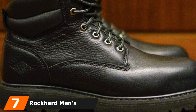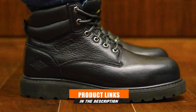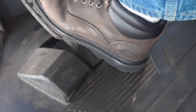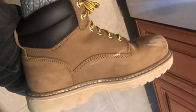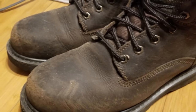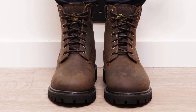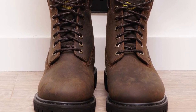Moving on to number 7, we have Rockard Men's Work Boots. These are available in a variety of colors including black, brown, dark brown, navy, olive, and wheat, in sizes 7 to 15. They are most suitable for workers whose main concerns include safety and electrical hazard. Rockard built these boots with a stylish design to feel comfortable for long hours while matching your everyday style. They offer outstanding ankle support and are resistant to puncture — ideal for those working with nails, metal shavings, or rough terrain. They also provide increased safety and protection for those who work with electricity.